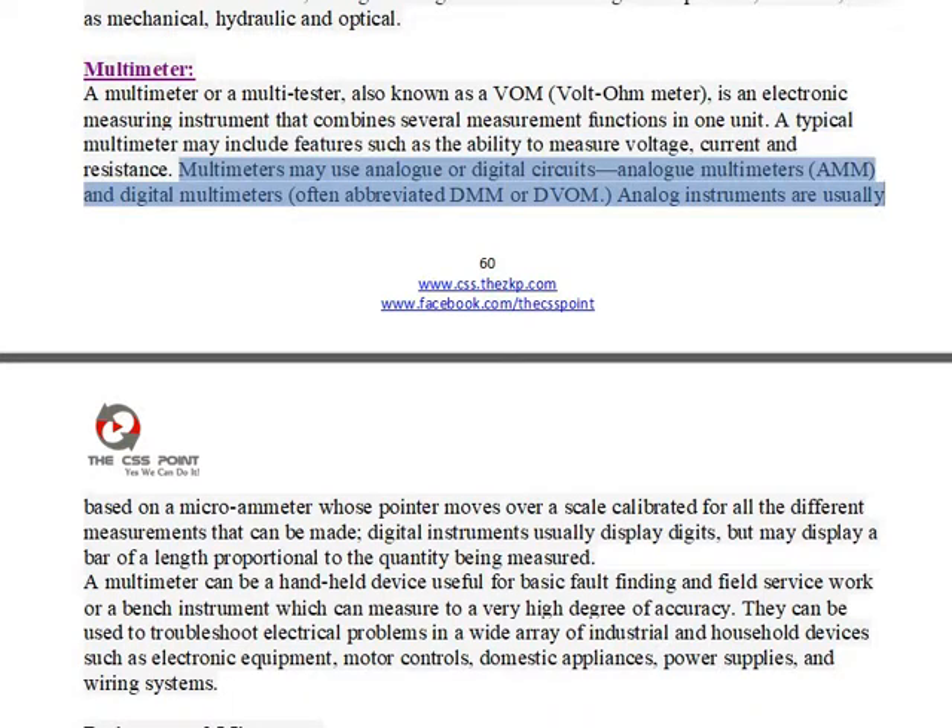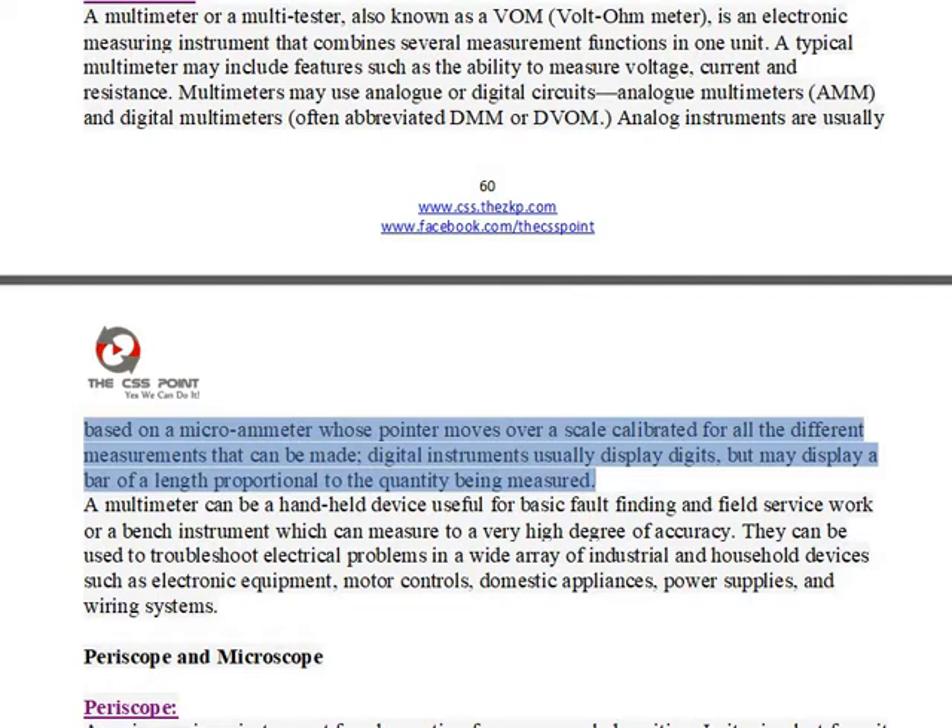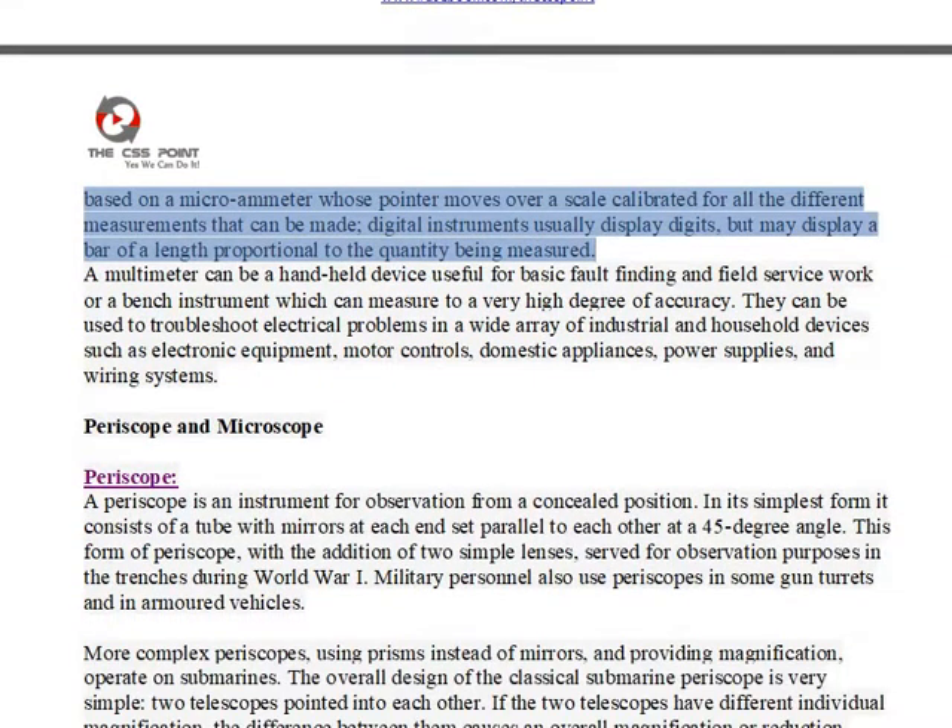Multimeters may use analog or digital circuits. Analog multimeters (AM) and digital multimeters, often abbreviated DMM or DVOM. Analog instruments are usually based on a micro-ammeter whose pointer moves over a scale calibrated for all the different measurements that can be made. Digital instruments usually display digits, but may display a bar of a length proportional to the quantity being measured.